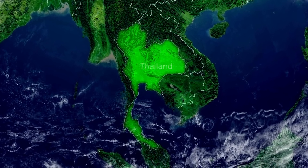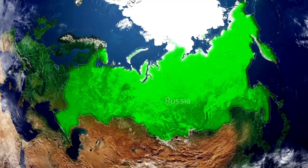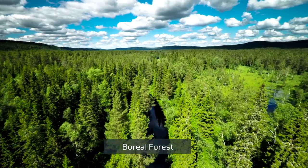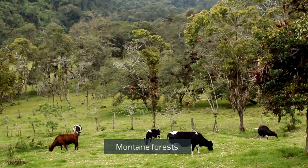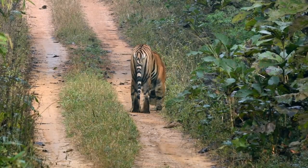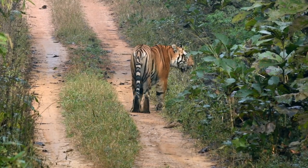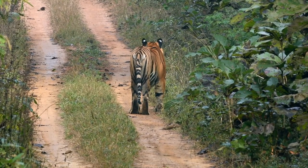In Thailand, tigers make homes in the dry Dipterocarp forests. In the Russian Far East, they occupy boreal and temperate forests. They find cover in reed jungles, montane forests, and riparian thickets in the Middle East. Tigers are not really demanding in habitat selection. Sometimes they live in habitats even where prey is scarce, showing that prey density is not the deciding factor in choosing their habitats.